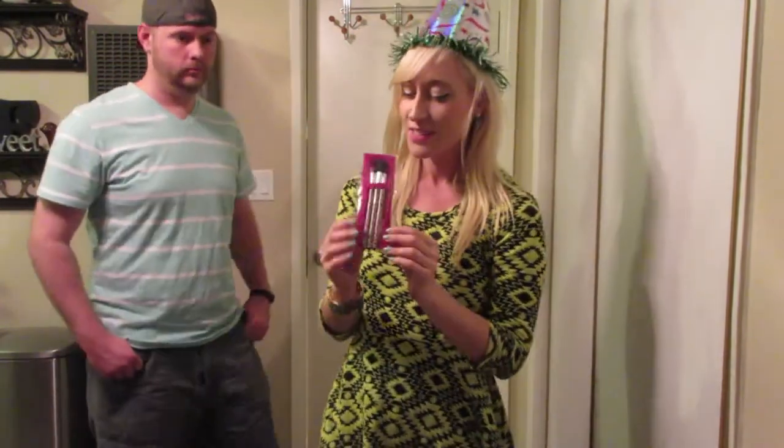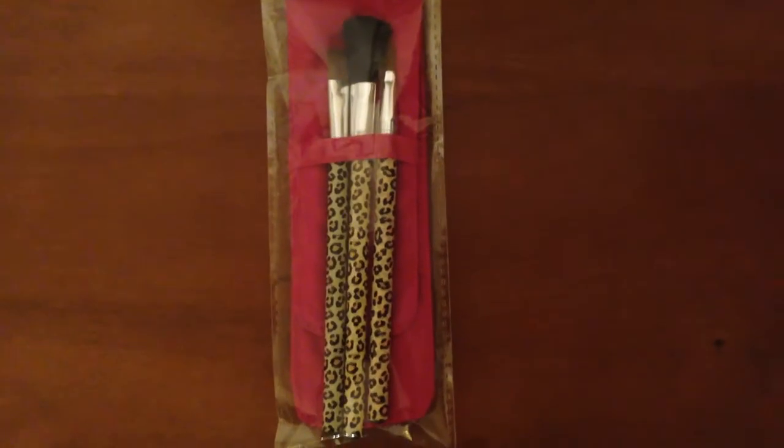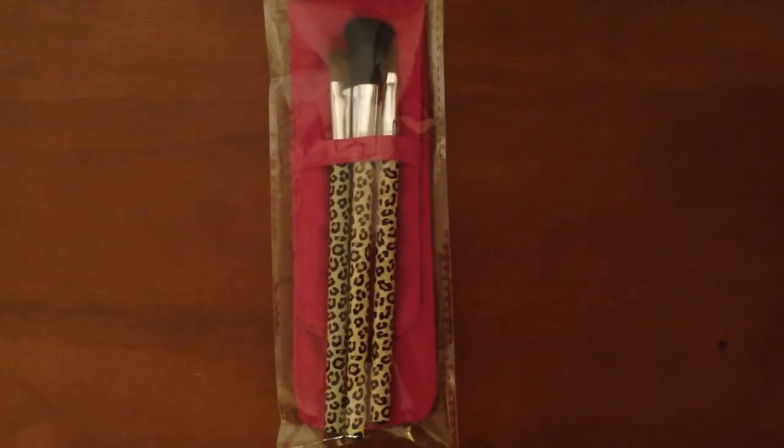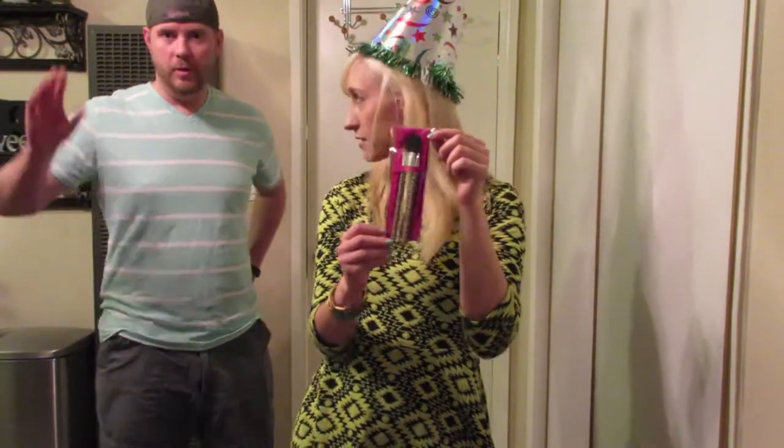I love animal print. We've got these makeup brushes with leopard handles and a pink container to put them in. Very cute. I use them all the time. They work good!